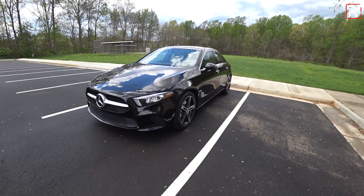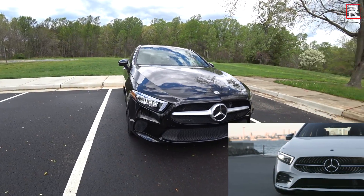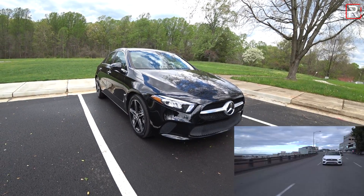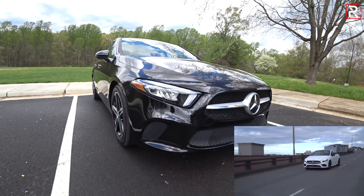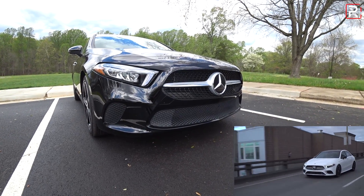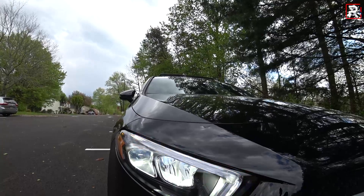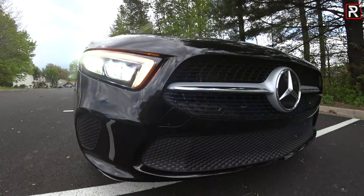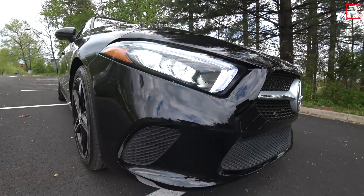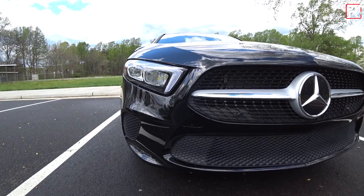Without the AMG Sport package it has a much more pedestrian, conservative look. The grille has much smaller openings and the lower bumper extensions aren't as aggressive or wide open as the Sport package version. Surprisingly, you still get features like full LED headlights, LED low and high beams, and LED turn signals even on the base model. There was a time Mercedes used to give you cheap-looking halogens on the base trim, but now at least you get full LEDs.